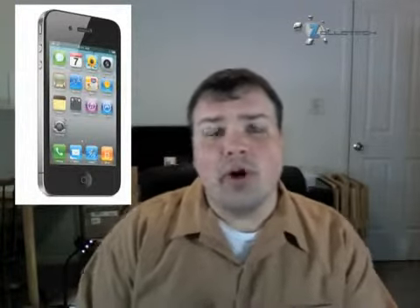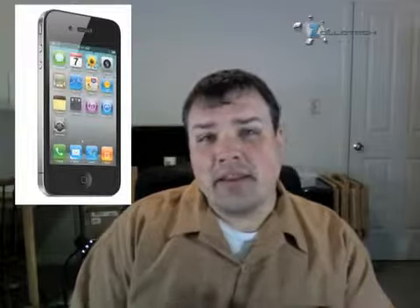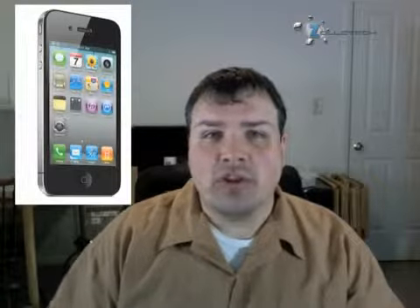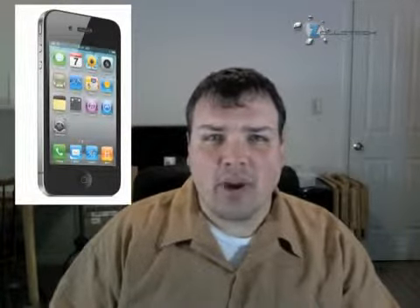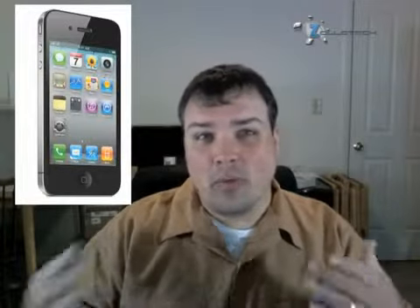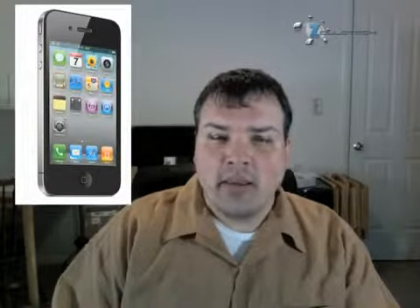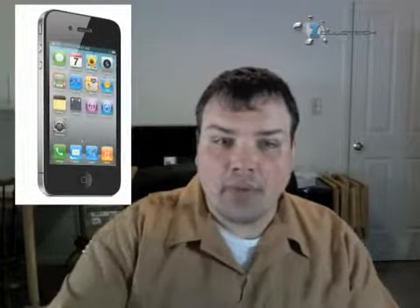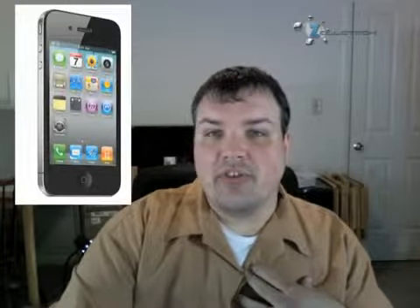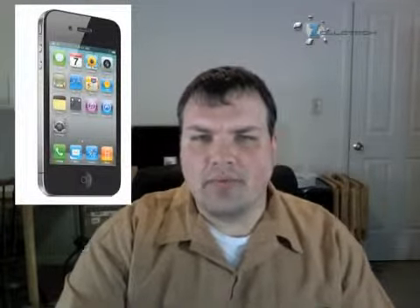That's pretty much it for the features. The availability is June 24th, which is a Thursday. You'll be able to pre-order it, just like the iPad, which is great for those of us who have waited in line for the 3G or 3GS. You can pre-order on the 15th on their website and then pick it up on the day of release, the 24th. I'm pretty sure it's the 24th — I kept thinking the 28th, but I'm pretty sure it's the 24th that it actually comes out.